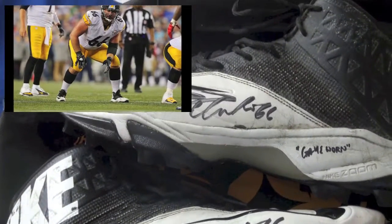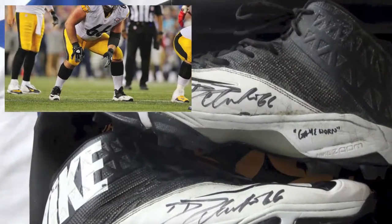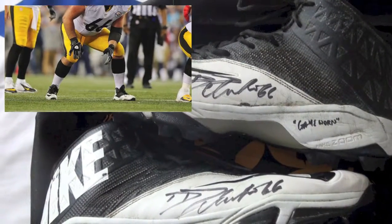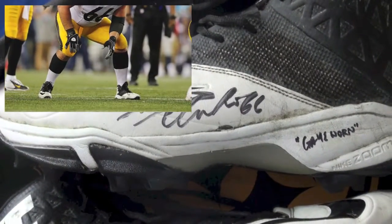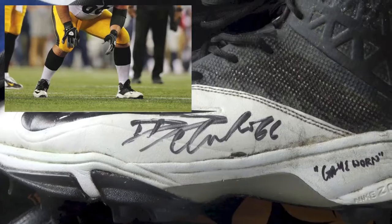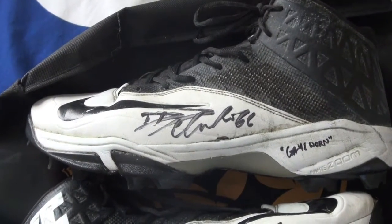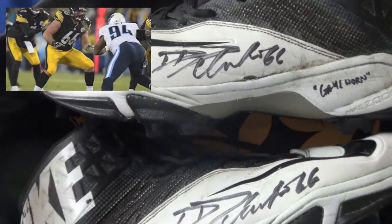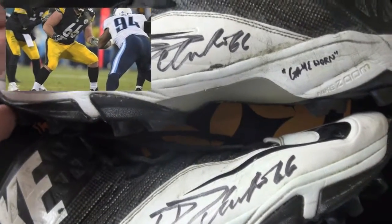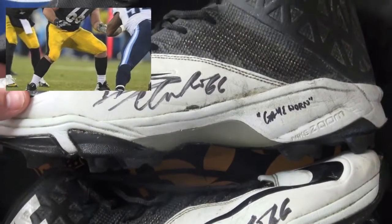These are awesome, these are definitely game-worn. The other ones are game-worn too, but these - you could tell he wore these and put some work in with them. These might be from the 2015 season, I believe. I need to double check but didn't write that down. I'll have to look at the paperwork - don't have it with me at the moment.